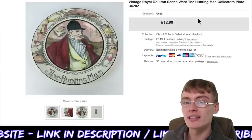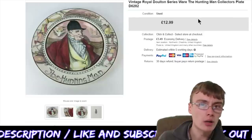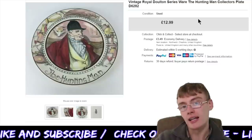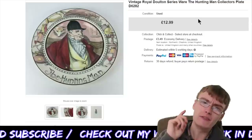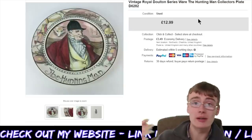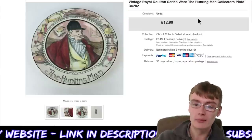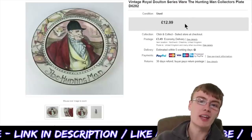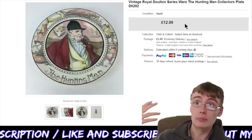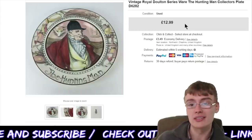Next, this vintage Royal Doulton series — the Hunting Man collectors plate. Something I showed in a haul video maybe a month or more ago. I mentioned at the time that it wasn't brilliant and I wouldn't get tons of money for it — and here you go, £12.99 plus postage. I think this came in the £40 plus commission ceramics job lot, from which I should be getting back around £300–£400 in total sales. Expressed as an individual cost, this item probably cost me about £1, since there were around 30 to 40 items in that job lot. Pretty happy with that.